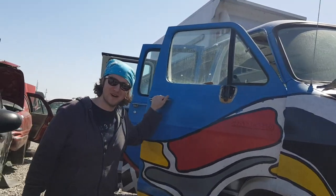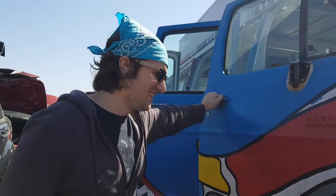Look at this bad boy, what do you think? Think I should buy it? We're here at the Pick'n Pull, just gonna try to make some money on eBay, try to pay for the project truck.